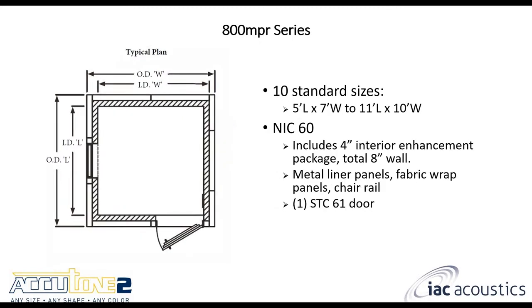The 800 NPR series is our enhanced single wall. It's a four-inch thick wall panel, and we add a four-inch thick interior enhancement package. We also increase the door to an STC 61. All together, that gets you an NIC 60 performance. The enhancement package consists of metal liner panels, fabric panels, and a chair rail that covers the joint between those two — I'll go into more detail on that in an upcoming slide.